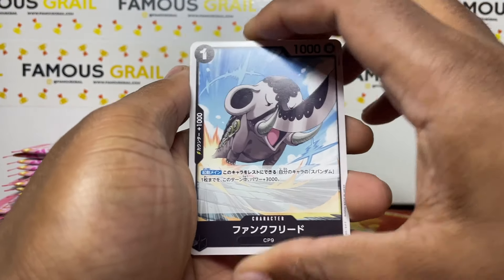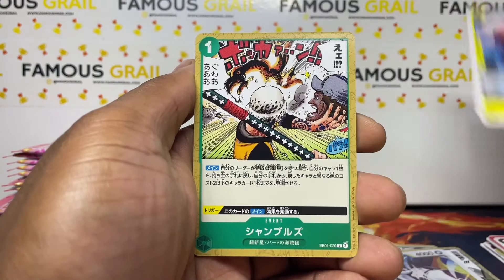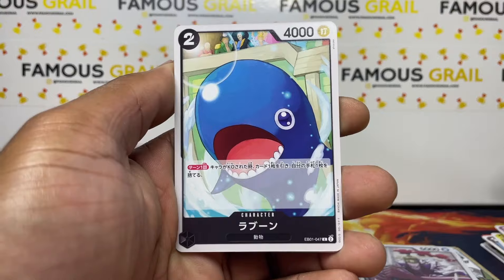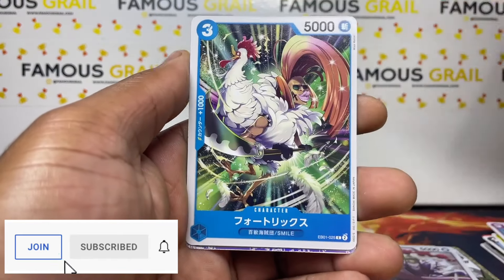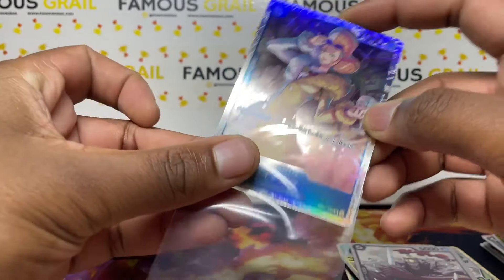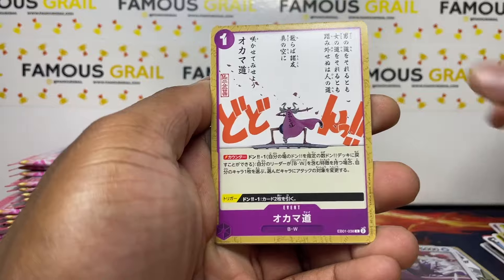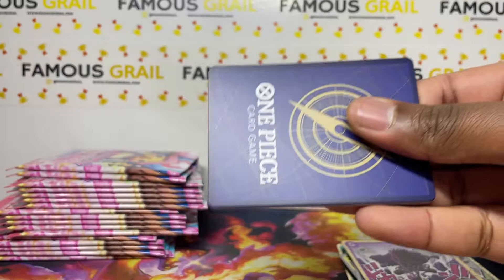I'm not sure if there are god packs in here — in OP06 you had god packs, but I think there's something similar in here. Someone mentioned it in my YouTube membership Discord, which is a great place to join because the One Piece community on there is popping off. We've got a super rare — let's find out the name. It's Inazuma, hopefully I pronounced that right — Inazuma super rare, let's go!